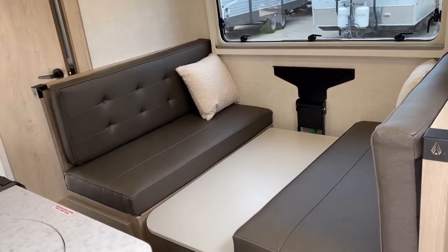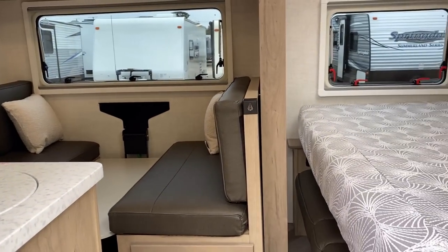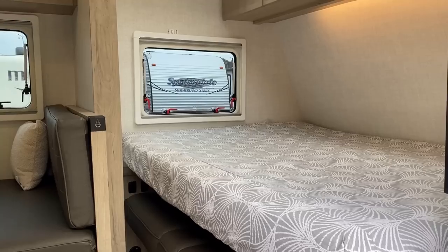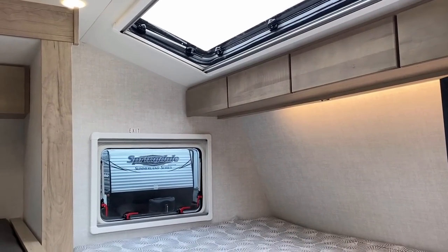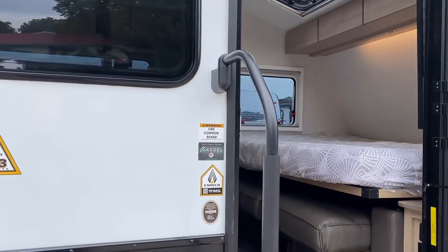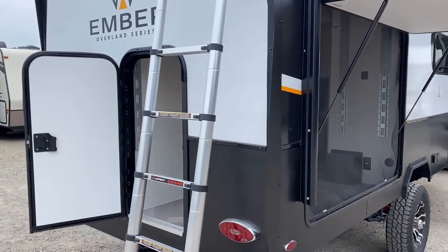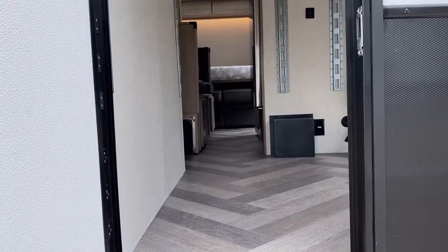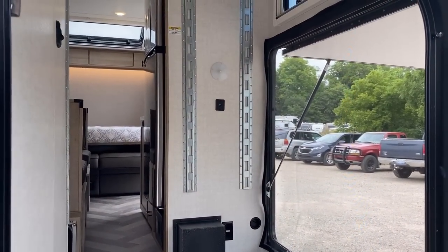With this type of dinette you don't necessarily need to put the table down for transit, but it's my habit — it just feels more secure. This right here is one of the big wins on these Embers: you can put the bed down in transit. Frankly I think I would, just in case you hit a big pothole and that handle pops open — one less thing to worry about, and it feels more secure.